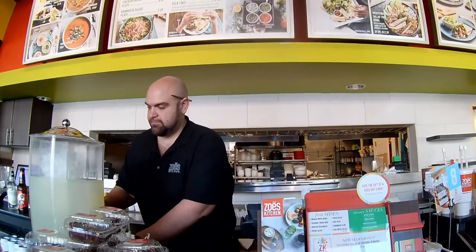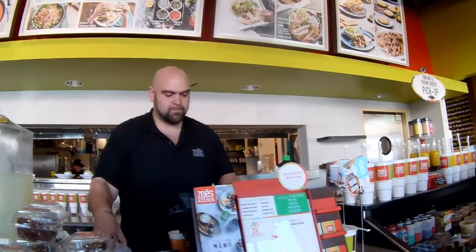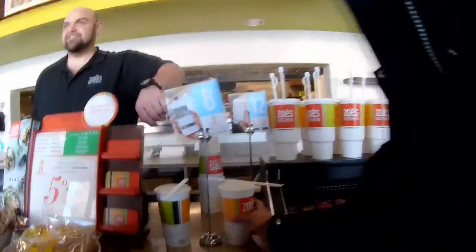And I would like shrimp kabob. You get two sides with that. Roasted vegetables and fresh fruit. Anything to drink for you? I'll have unsweet tea. Anything else for you folks? I think that will do it. Do you have some really good cookies and homemade cakes? The total will be $42.80.